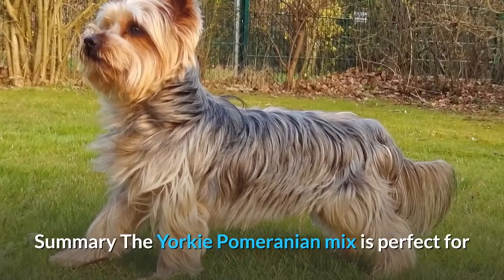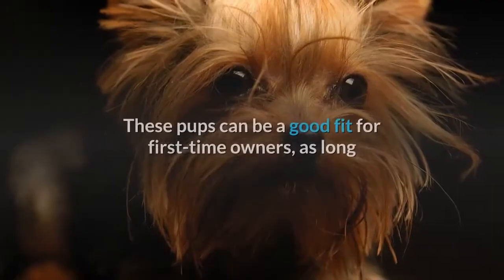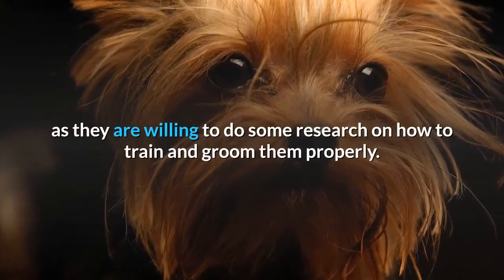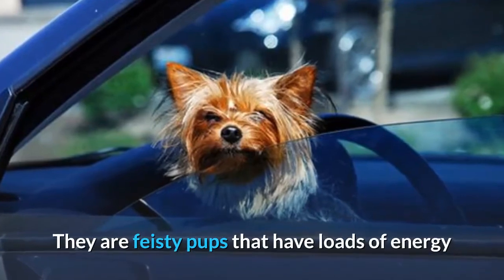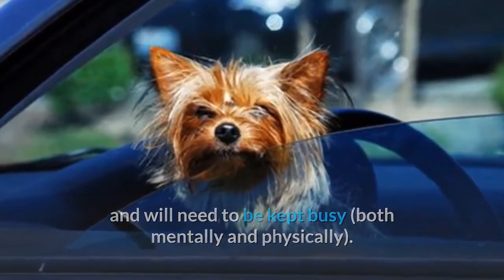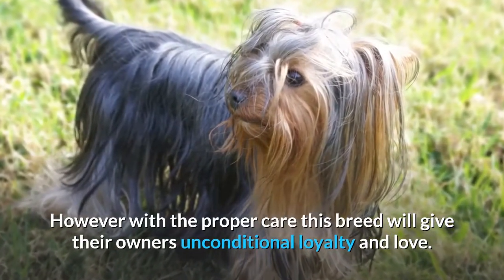Summary. The Yorkie Pomeranian mix is perfect for those with lots of time to devote to loving their dog. These pups can be a good fit for first-time owners, as long as they are willing to do some research on how to train and groom them properly. They are feisty pups that have loads of energy and will need to be kept busy both mentally and physically. However, with the proper care this breed will give their owners unconditional loyalty and love.